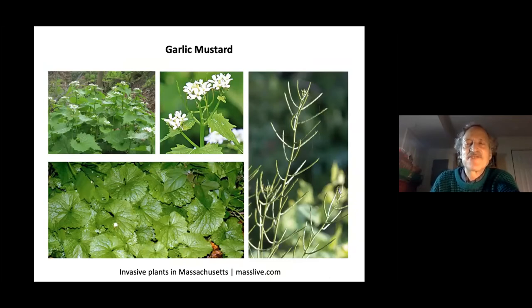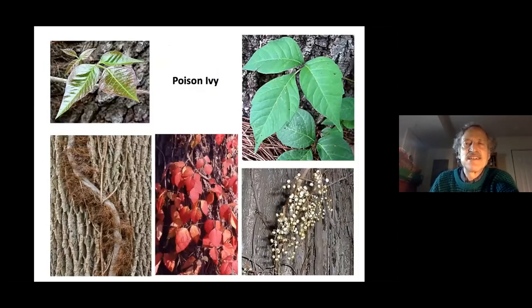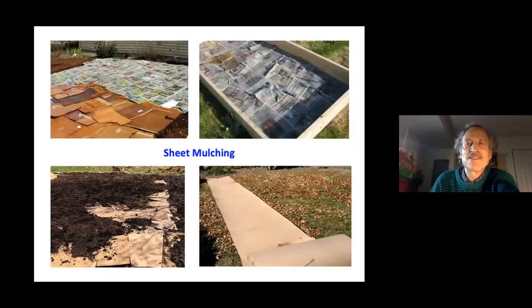Poison ivy is not an invasive plant — it's native, has its place in the woods, and birds actually eat its fruits. But if you want to control it on your property, you have a right to do so. One approach is cutting everything at ground level and then smothering it. Sheet mulching is a way to transform your property from a lawn or patch of weeds — cut everything close to the ground, then cover with overlapping cardboard or six thicknesses of newspaper.